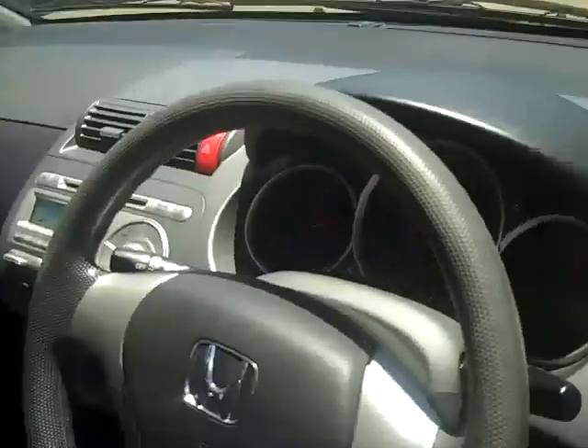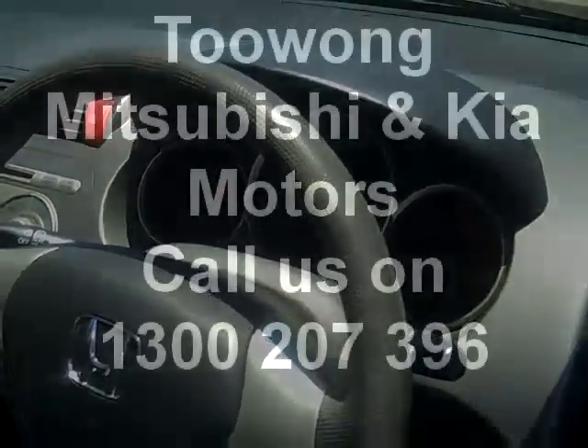So come in for a test drive today at Tuong Mitsubishi and Kia Motors.